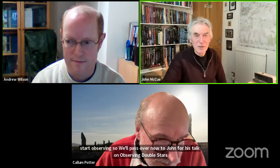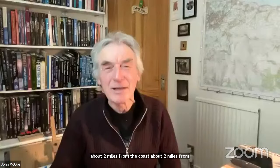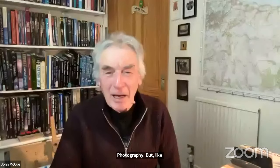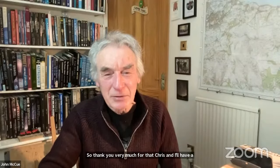Thank you very much, Callum, and thank you, Chris — that was very useful personally, because I have an eight inch SCT as well and I live in a semi-rural area about two miles from Saltburn. I'm thinking about expanding my astronomy observation into photography, but like you I have a long history and love of sketching and I don't want to spend hours taking images and days processing them. So thank you Chris, and I'll have a look at the recording afterwards.